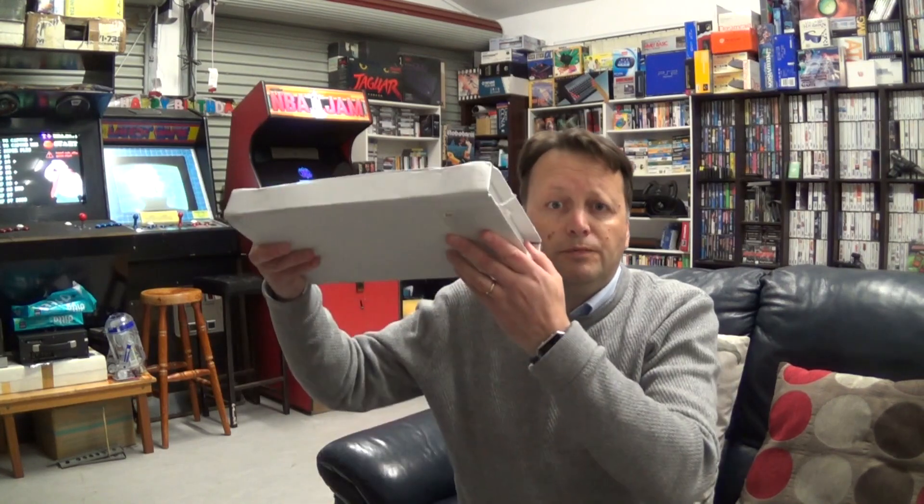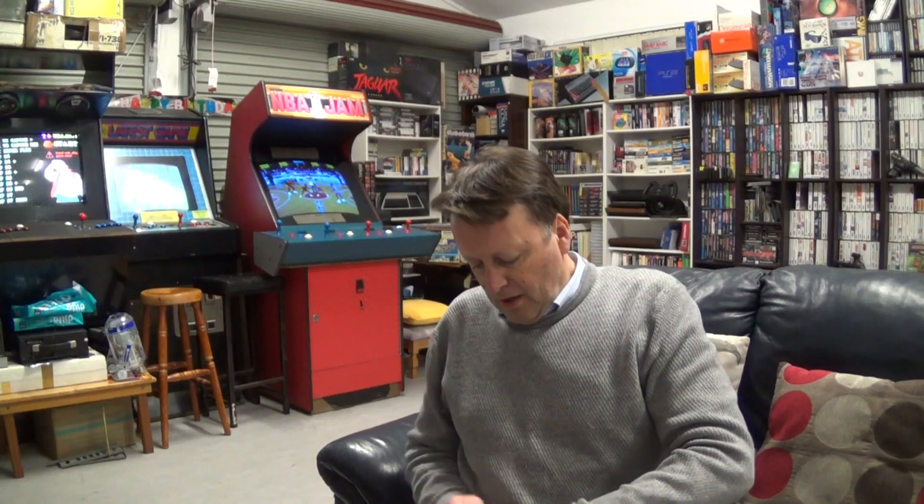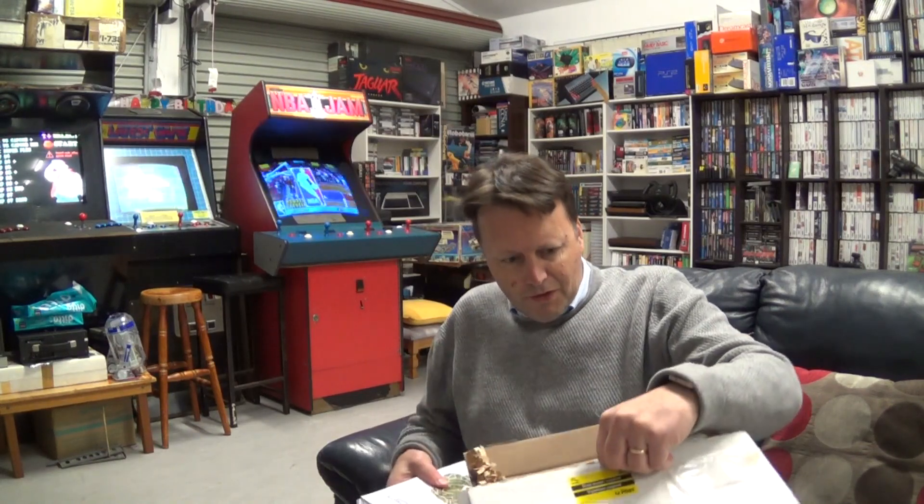Hey YouTube, Electric Adventures here with a little package in the mail. It's a package that is the start of a little project, maybe a series of videos, depending on how they go. It is actually an 8-bit computer.